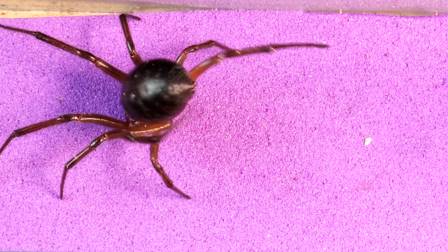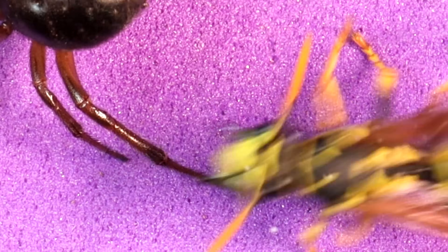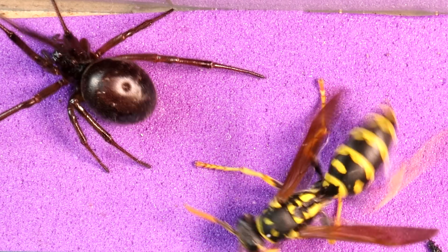The defense that the spider has created seems impenetrable; however, the wasp is truly fast and precise, and it has better vision. So let's see what happens.